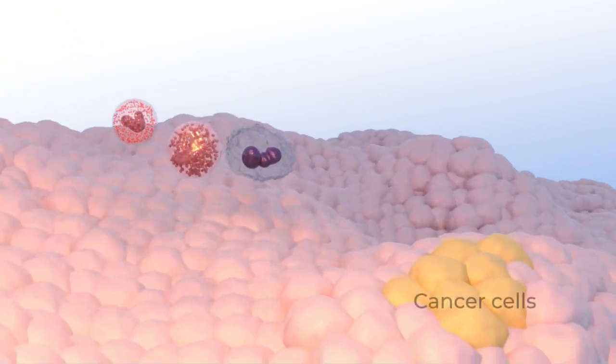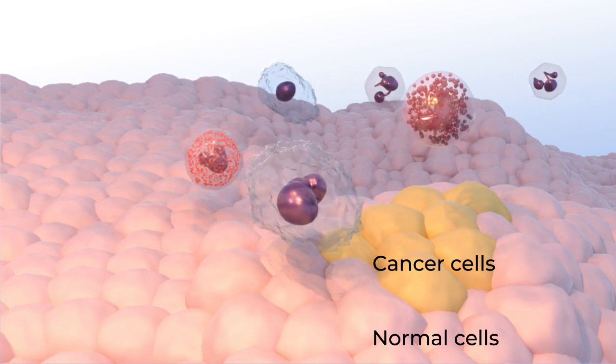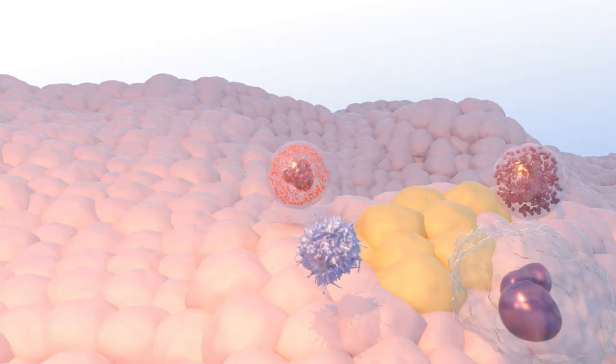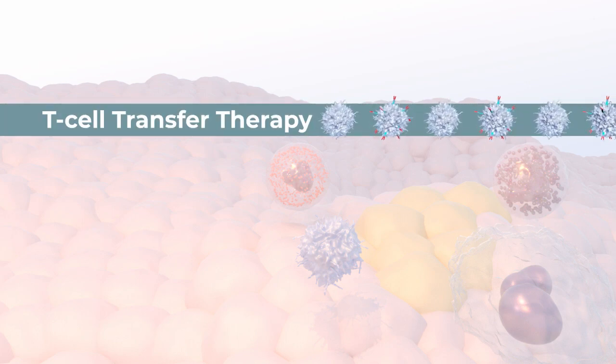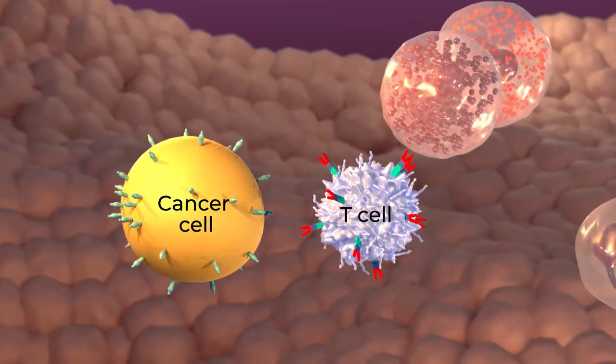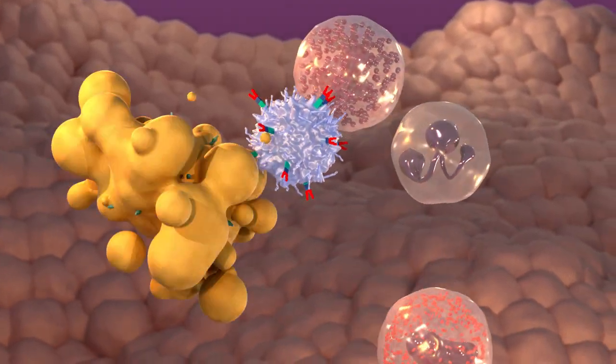Immunotherapy uses different ways to boost the immune system to do a better job of killing cancer cells. This video describes one type of immunotherapy called T-cell transfer therapy that is used to treat cancer. T-cells are a type of immune cell and are powerful weapons the immune system uses to fight cancer.